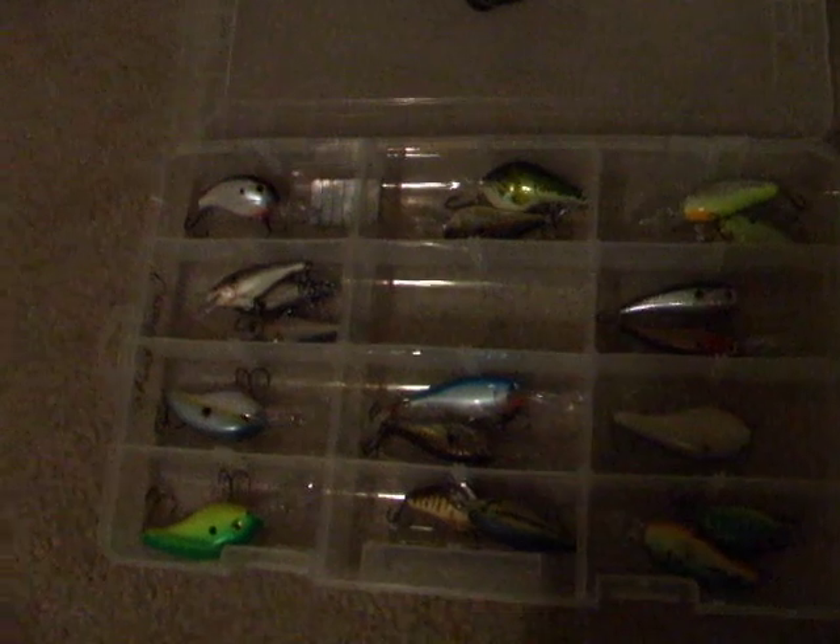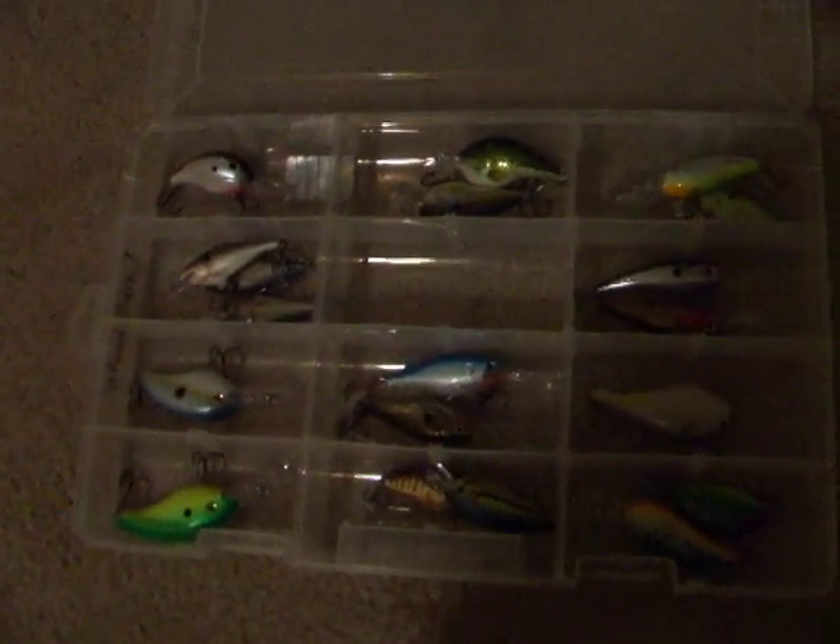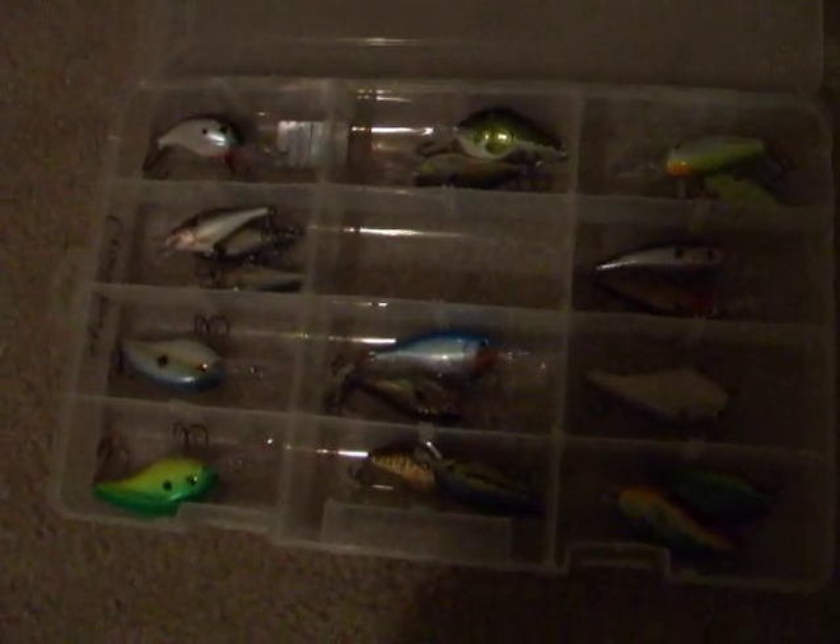I have the Strike King sexy lavender and chartreuse Rapala glass wrap that I like. I'm also getting into these Bomber Fat Free Shad — probably the best thing I use. I've caught just as many fish on those as on the Rapala shad wraps. If you're into crankbait fishing, I would advise you to get some of these.